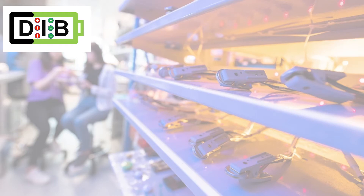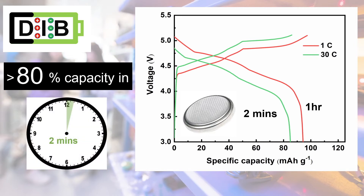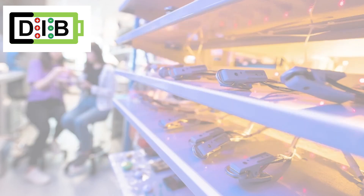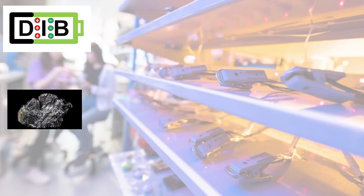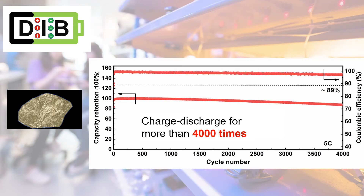Based on our small coin cell results in the laboratory, even if we increase the current rate, our dual-ion battery can be charged and discharged to more than 80% of its capacity within 2 minutes. We also constructed a special layer on the graphite cathode to protect it from degradation, so that the graphite electrode can be safely cycled 4,000 times with more than 90% capacity retention.